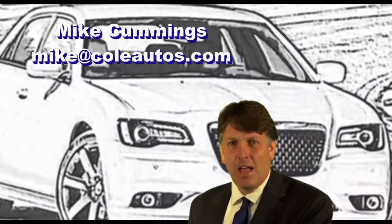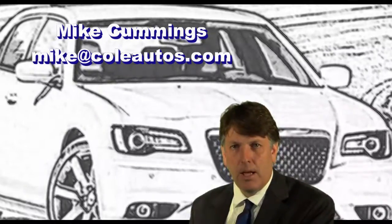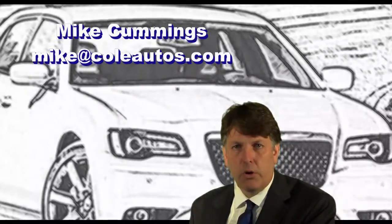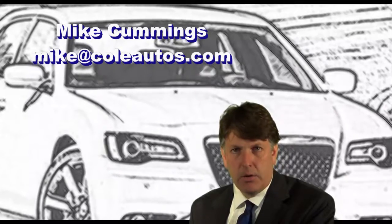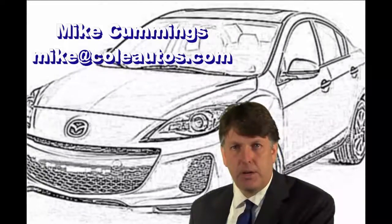Hi, Mike Cummings here. I wanted to thank you for your input today on a new vehicle. We here at Cole know you do have a choice of vehicles and dealers that you're looking at, and we appreciate the opportunity to serve you.